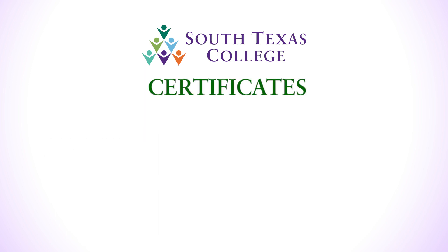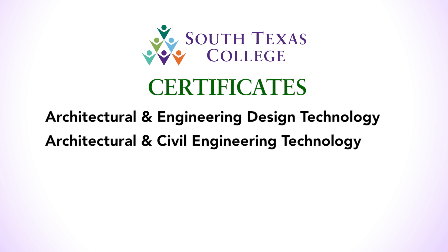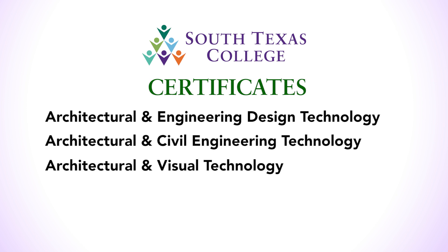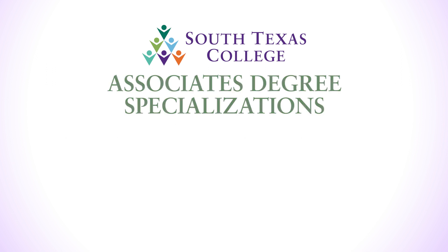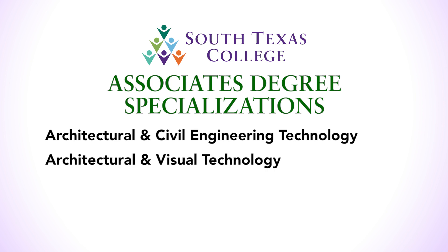Civil 3D and Adobe Creative Cloud. The program offers certificates in Architectural and Engineering Design Technology, Architectural and Civil Engineering Technology, and Architectural and Visual Technology. Along with these certificates, you can acquire an Associate's Degree of Applied Science in Architectural and Civil Engineering Technology or Architectural and Visual Technology.